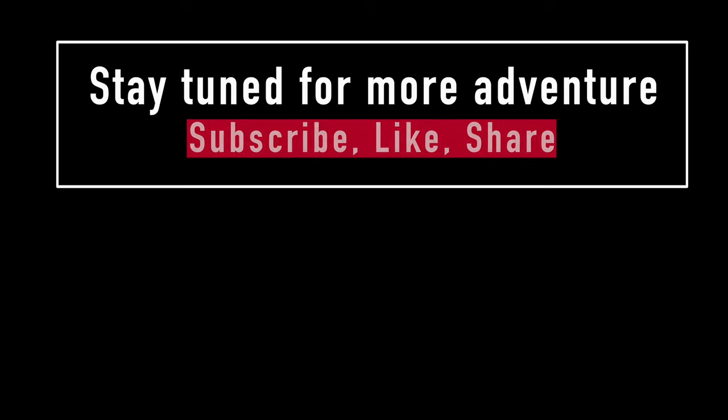Thanks for watching. I will see you guys someplace or another. Don't forget to like, subscribe, and most importantly, have a great day. Bye! Stay tuned for more adventure to come — subscribe, like, share. Thanks for watching. Bye!